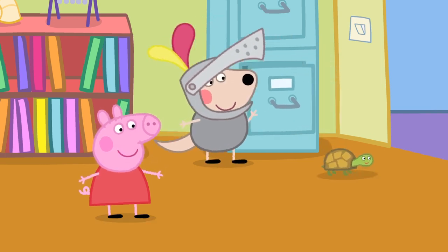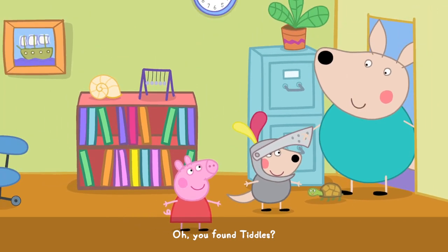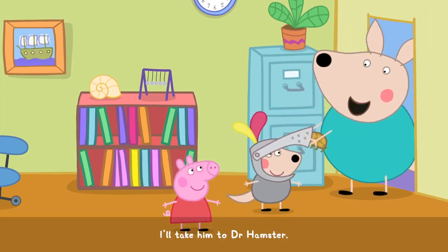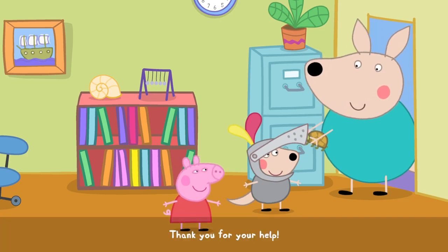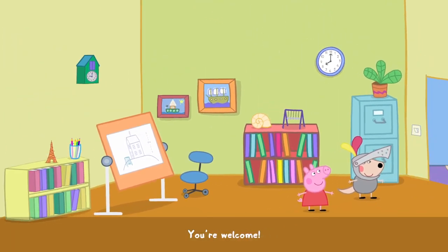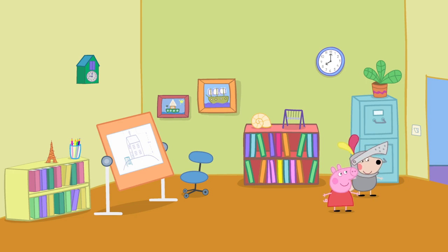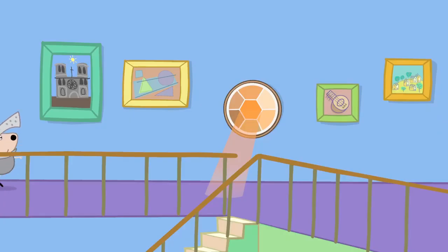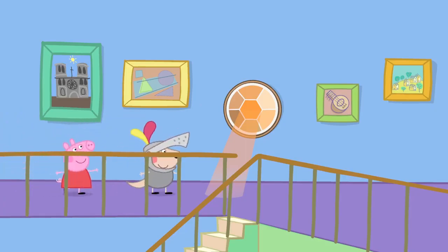There you are! Oh, you found Tiddles! I've been looking for him. I'll take him to Doctor Hamster. Thank you for your help. You're welcome! Thank you!